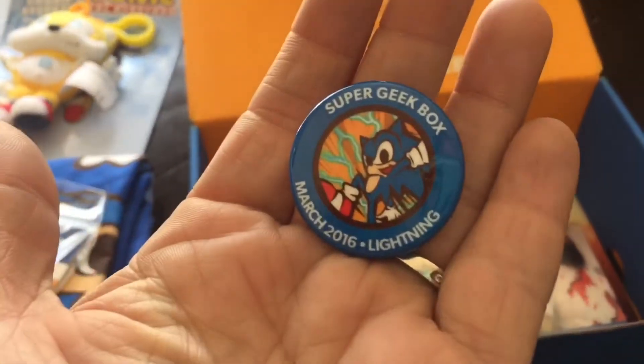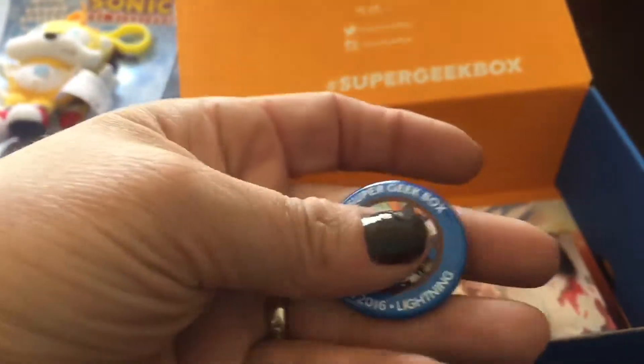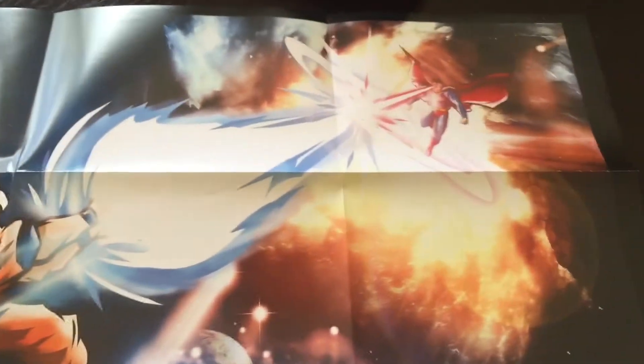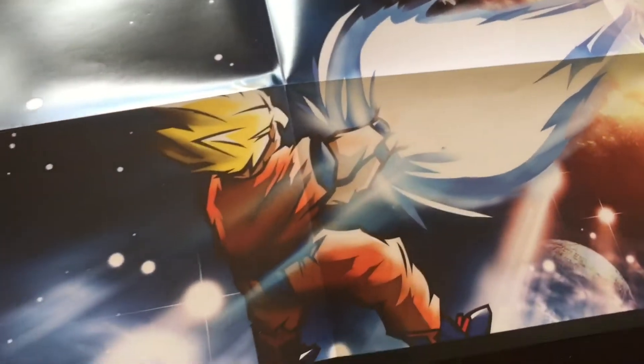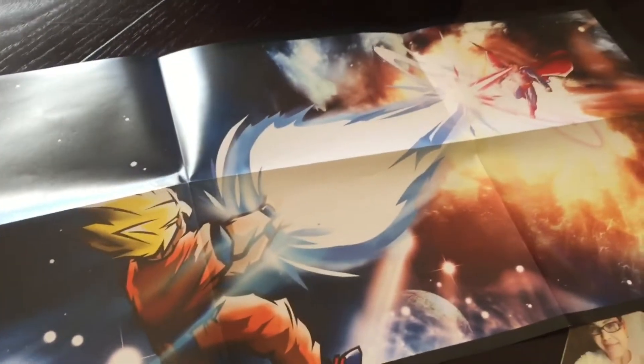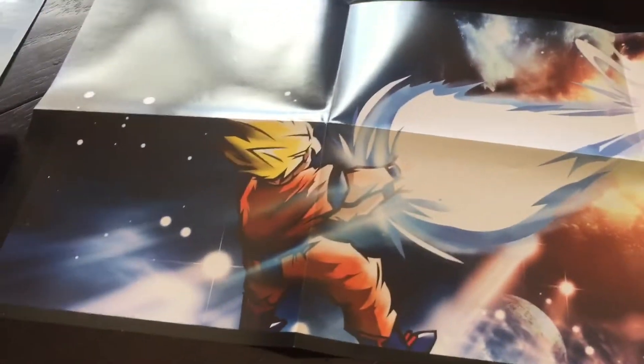We also got a patch, and it looks like the pin of the month has Sonic on it — it's a Super Geek Box March pin and lightning is the theme. And it looks like there is a poster in here. It has Superman with his laser eye beams and maybe a Dragon Ball Z character, so they're like fighting each other in space — looks really cool.